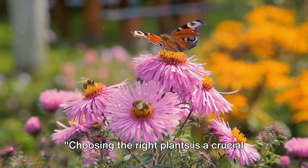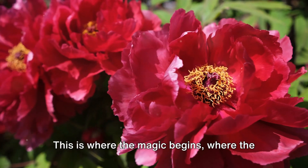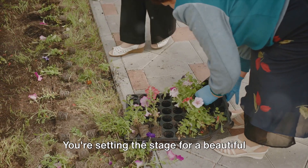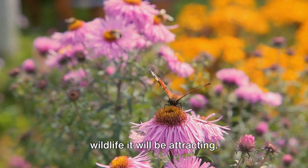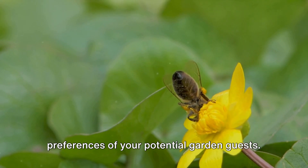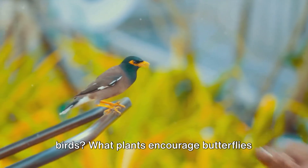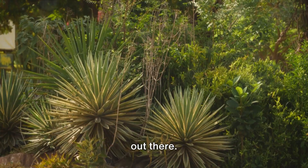Choosing the right plants is a crucial part of creating a wildlife-friendly garden. This is where the magic begins, where the symphony of nature starts to play its delightful tune. Think of it as a matchmaking process — you're setting the stage for a beautiful relationship between your garden and the wildlife it will be attracting. You need to understand the preferences of your potential garden guests: what flowers do bees buzz around, what shrubs provide the perfect perch for birds, what plants encourage butterflies to flutter by?